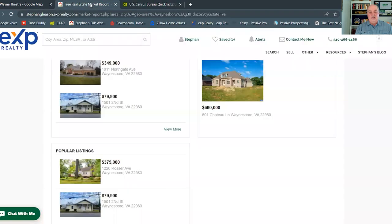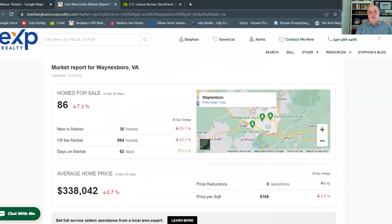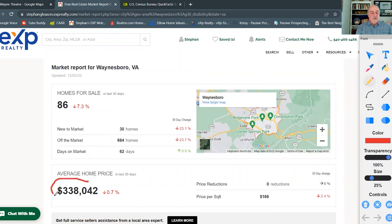Now let's look at the market report for Waynesboro, Virginia. Over the last 30 days, the average home price has been $338,000 — a bit more if you take all of Augusta County into account. Prices have jumped up, as we've all seen across the country, but the market has slowed a little bit. As I always say, if a home is priced right and in great shape, it's going to go quickly. We typically slow down in November and December as people focus on the holidays.